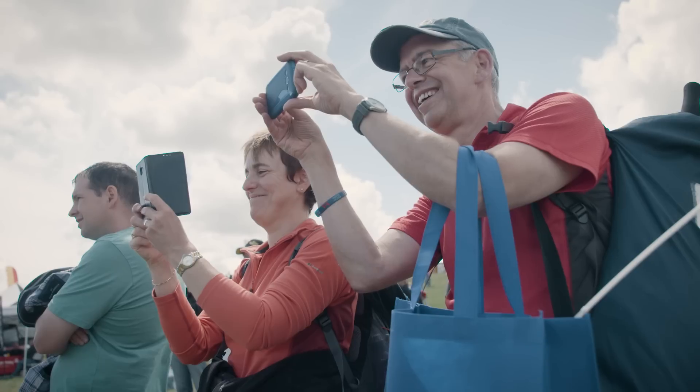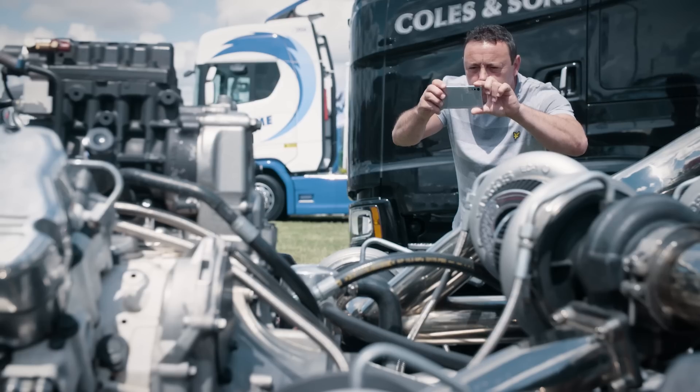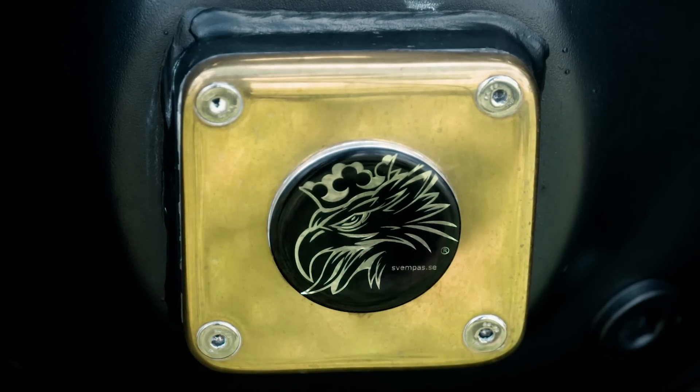The Chimera and the Red Pearl — it's two Svempa trucks that we're traveling around in Europe with. All the reactions we always get is a lot of cameras, because they are so special, these trucks.